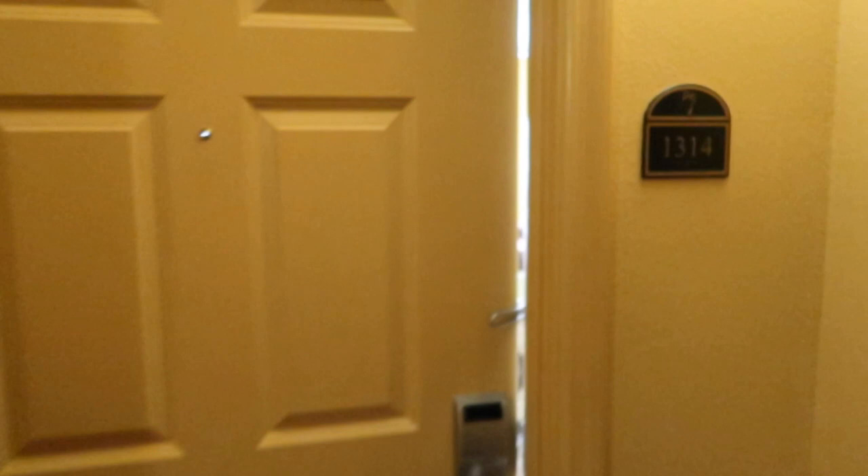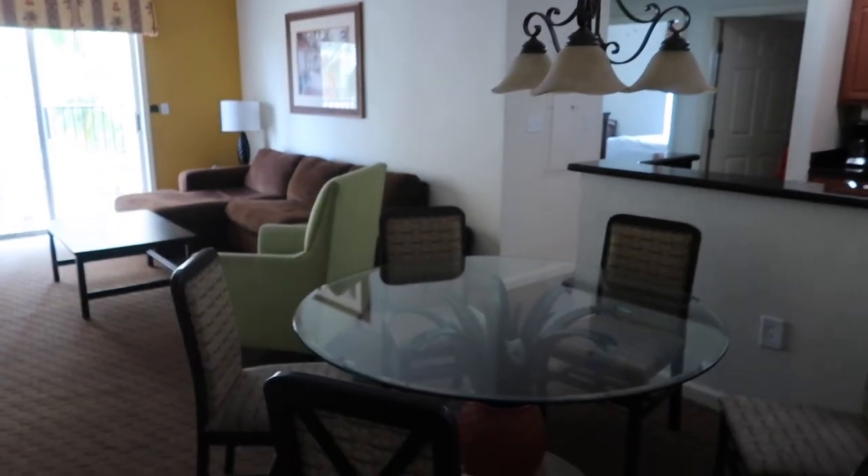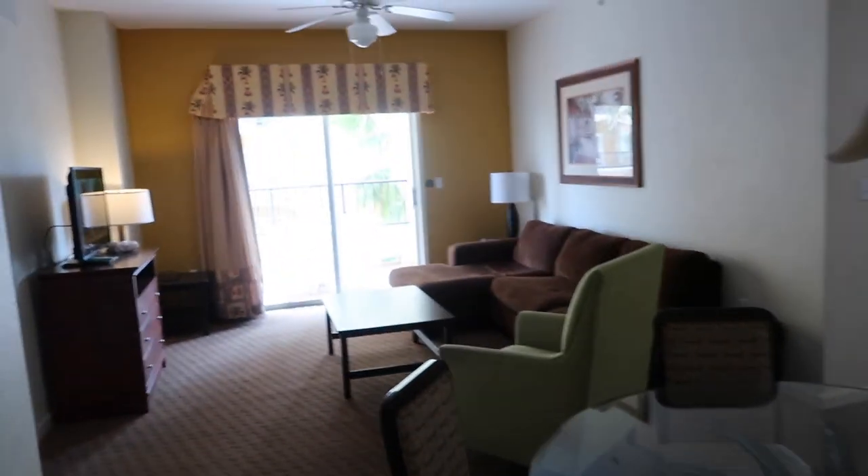Alright guys, now let's take you on a room tour and see exactly what you're going to get when you stay here. Just a heads up — we've already been in and unpacked and everything, so you'll see some of our stuff.